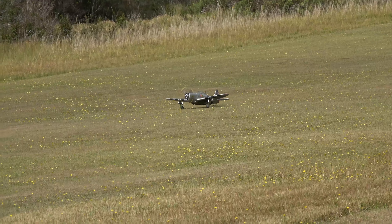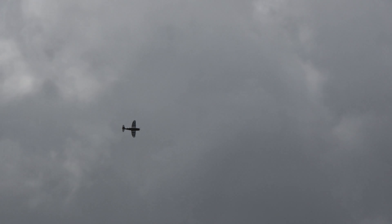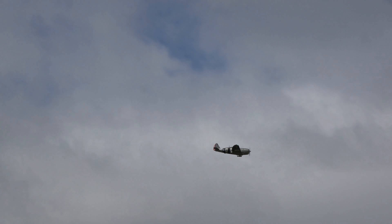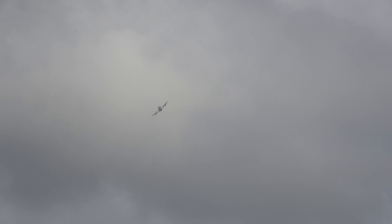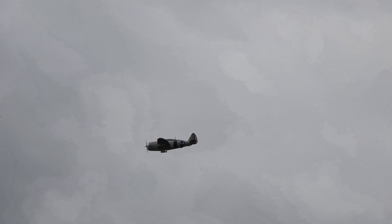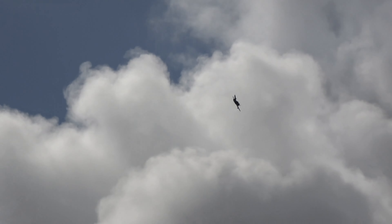Take off slow — which is to say, low airspeed. Gear's already up. And coming around for a pass. Upwind pass here. Whoa! It's really just a silhouette. I can see it with my eye much more clearly than the camera.